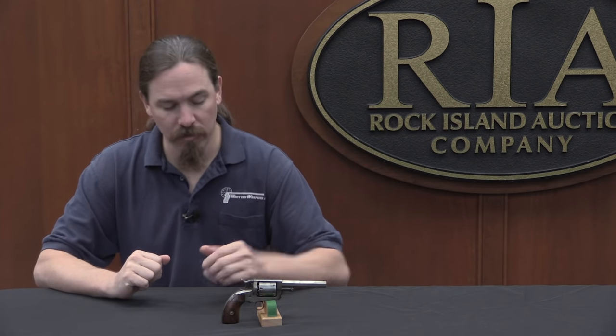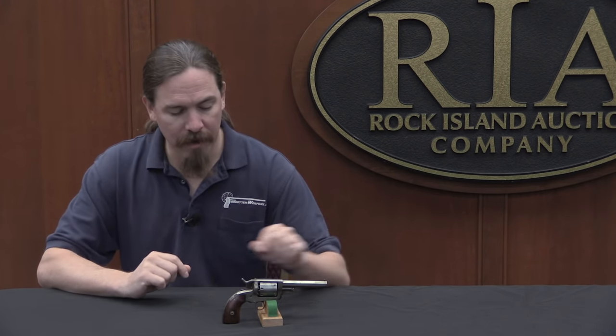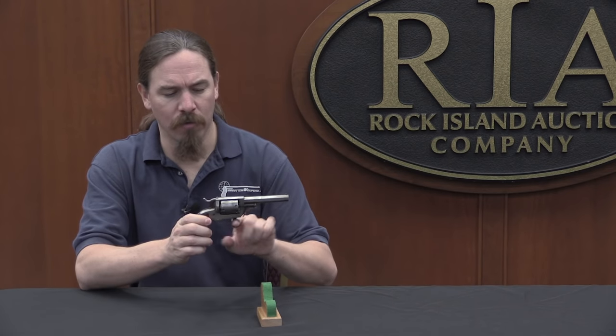There were a couple of different versions of this. The standard version is a 7-shot .31 calibre pistol, and that's what we have here. There were some 6-shot versions early on, and also some .28 calibre guns — all variations on the same theme. So let's take a closer look, and I'll show you how this walking lever works, and why they call it a walking lever in the first place.